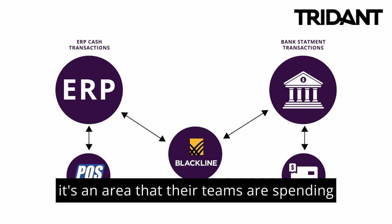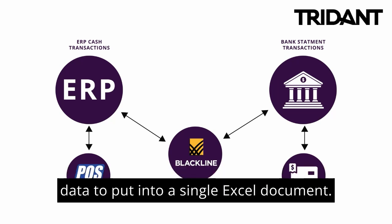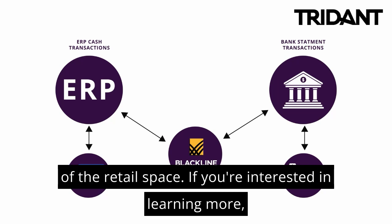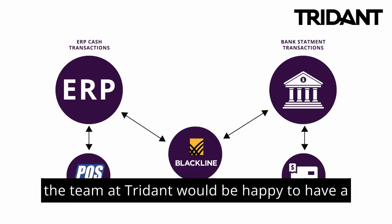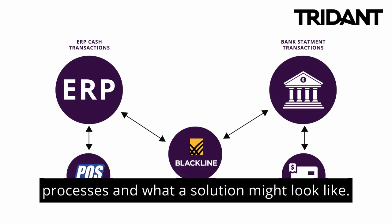This is an area where teams are spending tremendous amounts of time manually reconciling or compiling data into a single Excel document. So that's a little bit about Blackline transaction matching in the context of the retail space. If you're interested in learning more, the team at Trident would be happy to have a chat and understand a little bit more about your specific processes and what a solution might look like. Thanks very much.